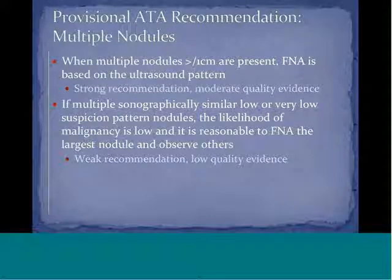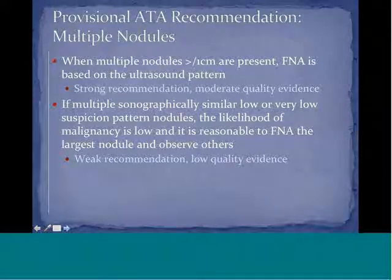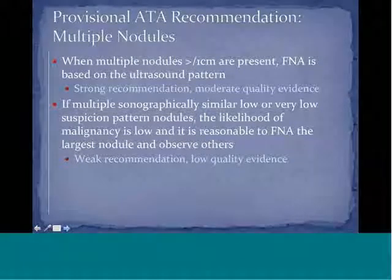For multiple nodules greater than or equal to one centimeter, FNA is based on the ultrasound pattern — a strong recommendation with moderate quality evidence. If multiple sonographically similar or very low suspicion pattern nodules exist, the likelihood of malignancy is low, and it is reasonable to FNA the largest nodule and observe the others. This is a weak recommendation with low quality evidence.